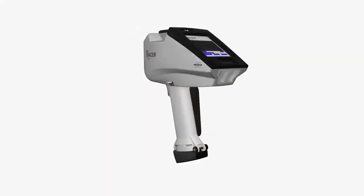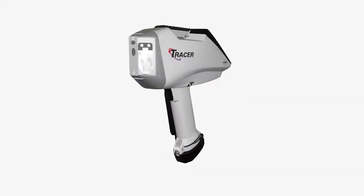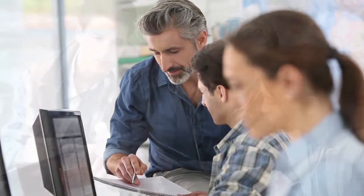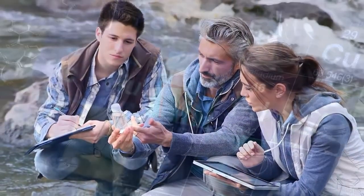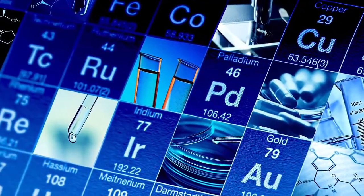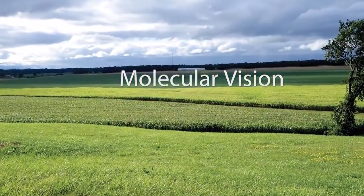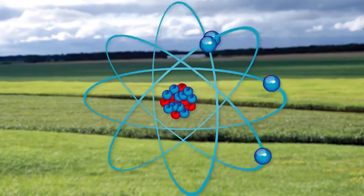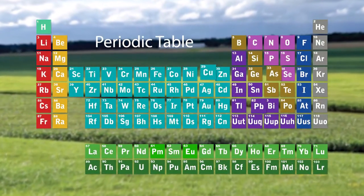The Tracer 5i, the latest example of Bruker's vast product offering for multidisciplinary education and research, immediately engages students with science while developing technical knowledge, methods, and skills. It allows teachers to connect students with the relevance of elemental analysis in the world around them, from social responsibility to the engineering processes of advanced materials. Students learn about molecular and elemental vision, the interaction of photons with electrons, and develop a working familiarity with the periodic table of elements.